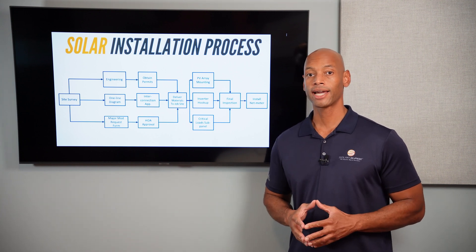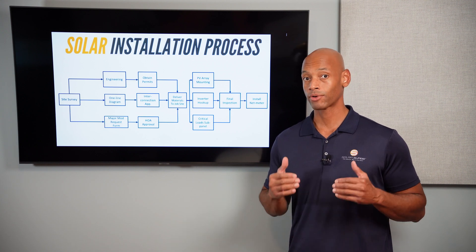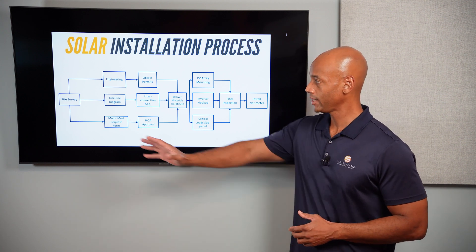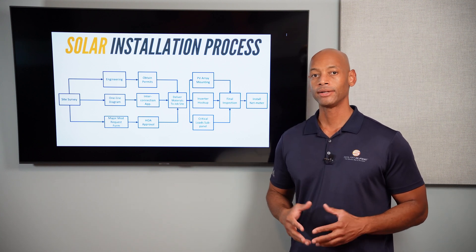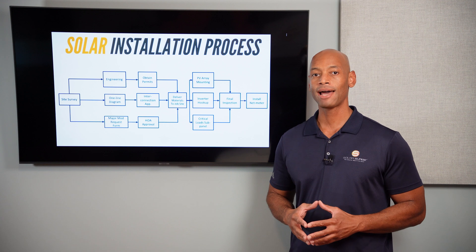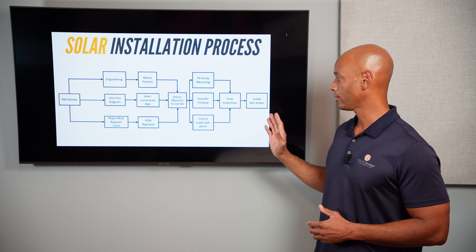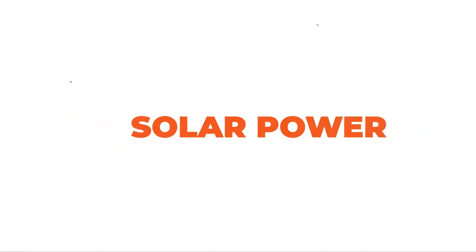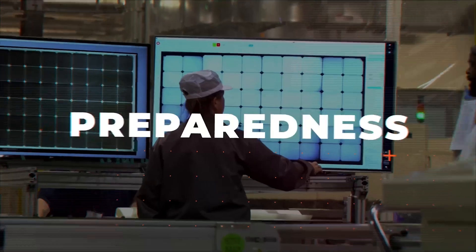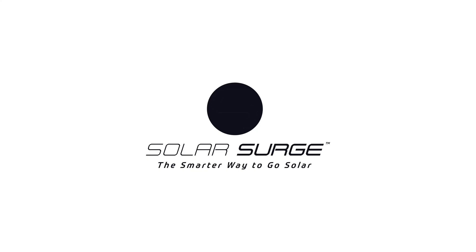If you're planning on claiming the solar tax credit in 2023, then the time to get started for your project is right now, because we have to complete this entire process until your system is placed in service — leading up to a fully completed, fully functional solar installation.